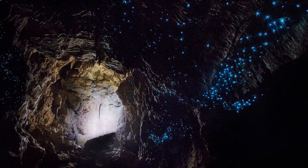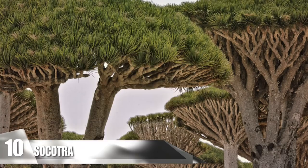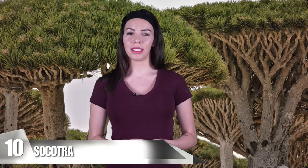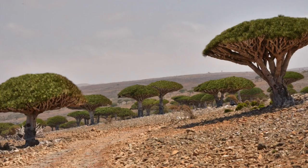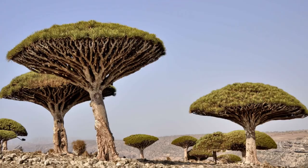10. Socotra. Socotra is between the Arabian Sea and the Guardafi Channel, and it is the most significant of the Socotra archipelago's four islands. This landmass is extremely isolated and houses about 700 species of plants and animals, and it is widely known for this biodiversity. One of the most peculiar things found on the island is the dragon's blood tree — it has a thick trunk that leads up to an umbrella-shaped cluster of branches and leaves.